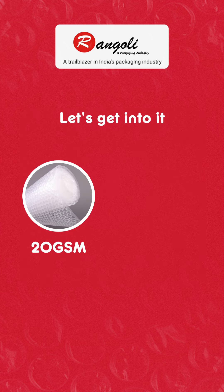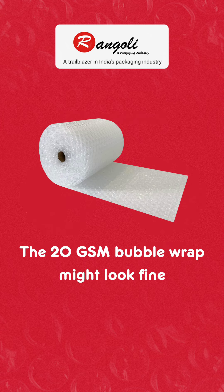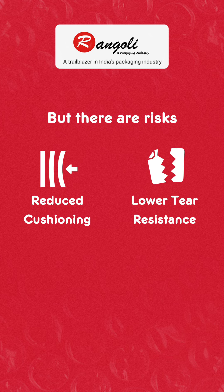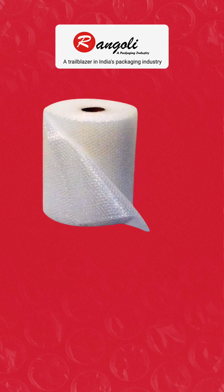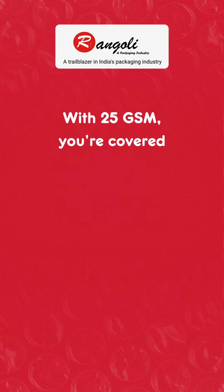20 grams per square meter versus 25 grams per square meter. The 20 grams per square meter bubble wrap might look fine, but there are risks: reduced cushioning, lower tear resistance, limited insulation, and less reusability. That is why the 25 grams per square meter bubble wrap should be your go-to solution.